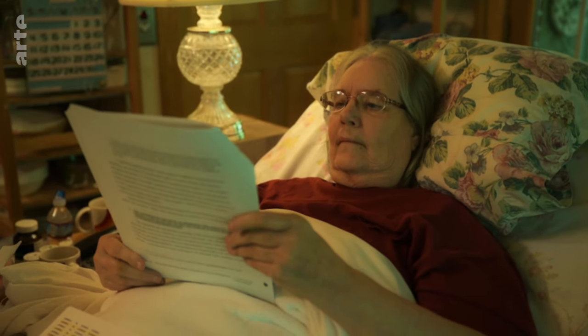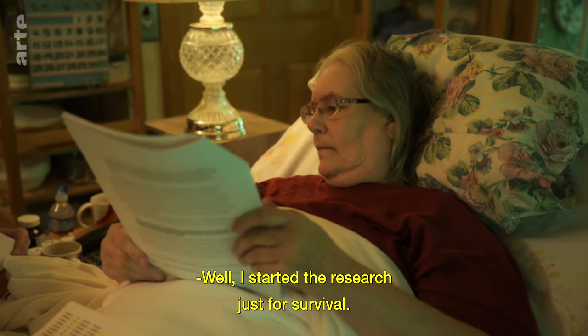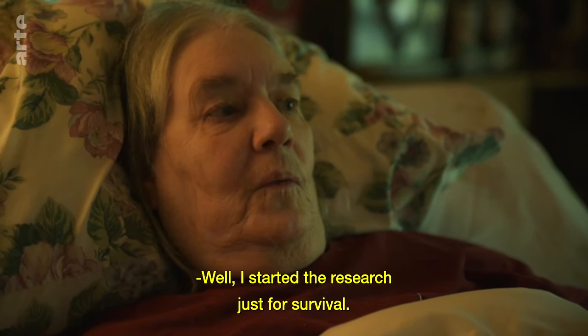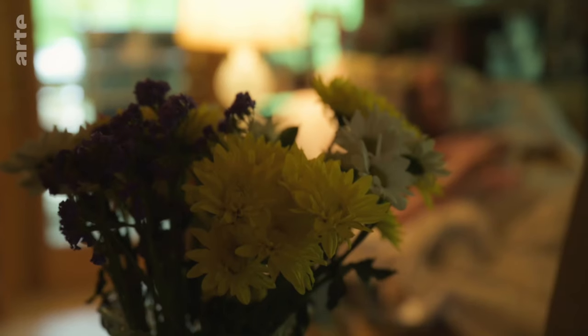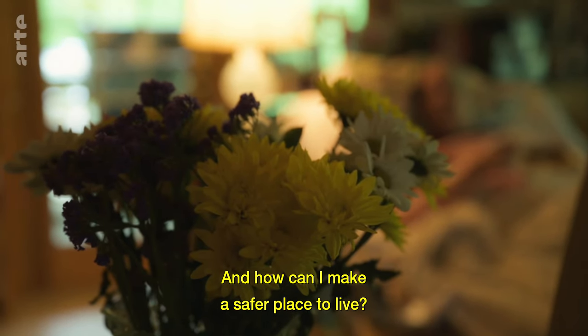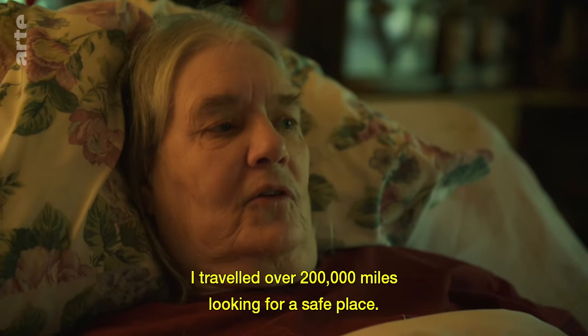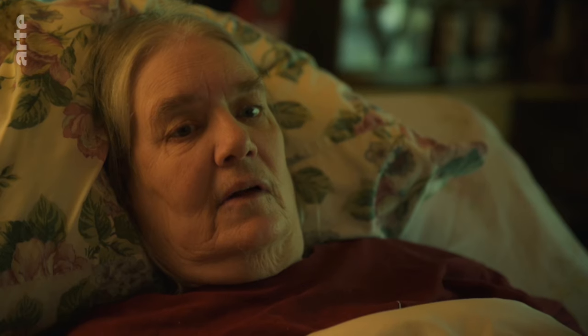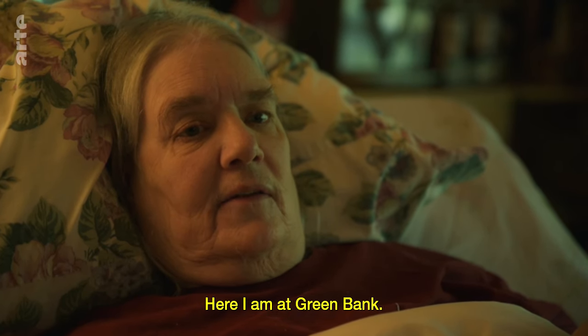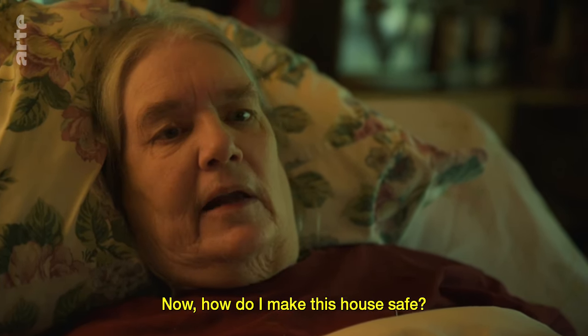For people who are disabled, Diane started the research just for survival — what was harming her, what did she need to avoid, and how could she make a safer place to live? She traveled over 200,000 miles looking for a safe place, and ended up here at Green Bank. Now she's working on how to make the house safe.